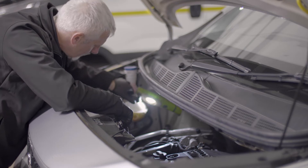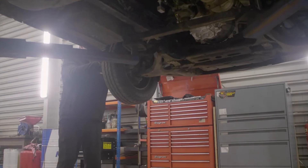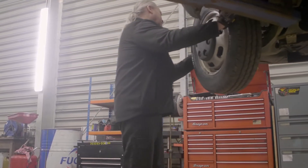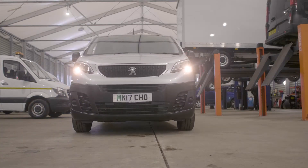We want you to have complete confidence when buying from us. That's why we're honest and transparent. You can see all work carried out on the digital PDI PDF, supplied with every van.